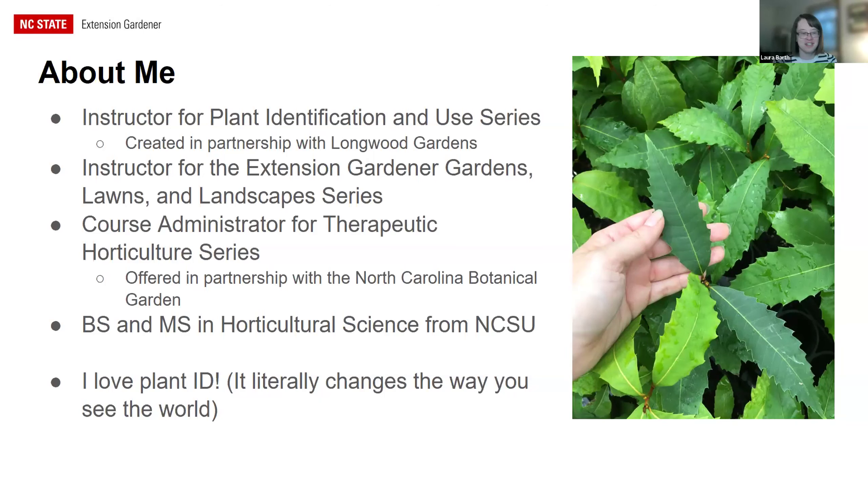Why are plant ID and taxonomy important, especially for houseplants? Understanding botanical language is essential for communication — for consistency and precision. Whether you're a Master Gardener talking to someone, using the Plant Toolbox, or just talking to other plant lovers, being on the same page in terms of vocabulary makes understanding and communicating about plants so much easier.